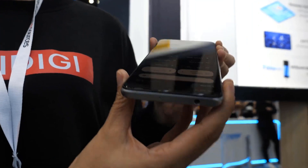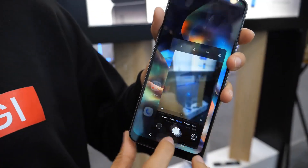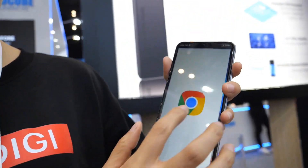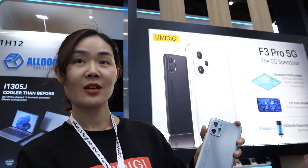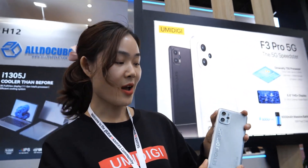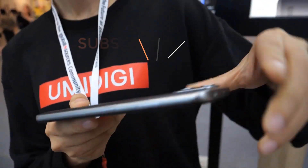Moreover, the device is fueled by a sizable 6,150mAh battery, providing long-lasting usage on a single charge. Additionally, fast-charging support ensures minimal downtime when replenishing the battery. Convenience features such as NFC support further enhance the usability of these smartphones, enabling contactless payments and seamless connectivity with other devices.